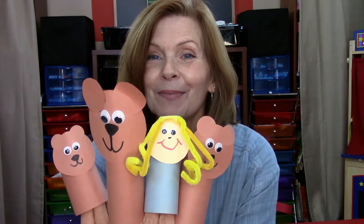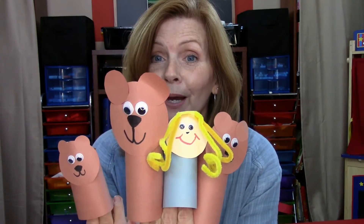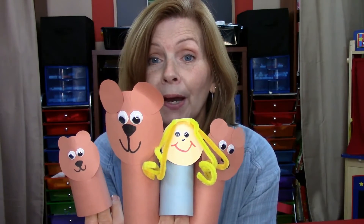Here's another fun one — we're going to make our own puppets for fairy tales. One of the fairy tales that we're going to learn about is Goldilocks and the Three Bears. So we're going to make a Goldilocks puppet and then three bears: Mama Bear, Papa Bear, and Baby Bear. So you can reenact the story of Goldilocks and the Three Bears with your puppets.